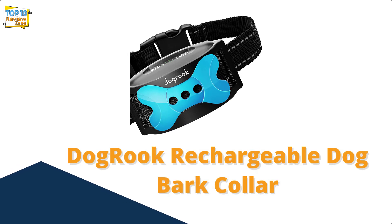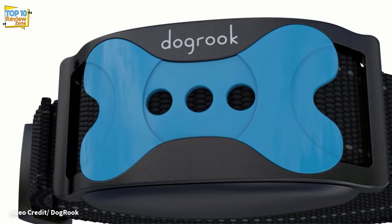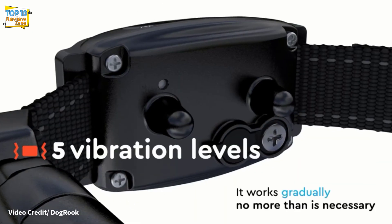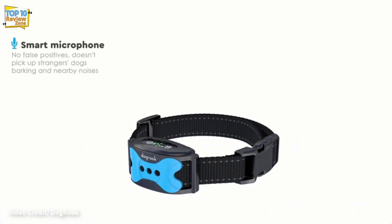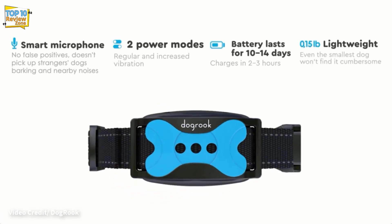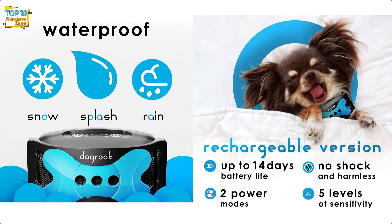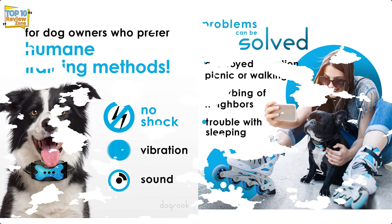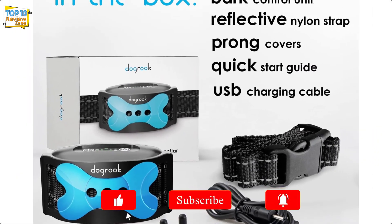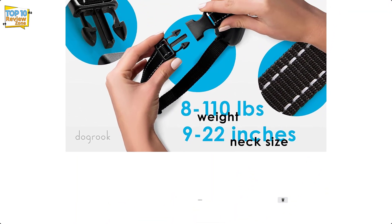Number 1: DogRook Rechargeable Dog Bark Collar. The most budget-friendly and humane bark collar available on the market. Unlike remote-controlled training collars, this intelligent collar automatically corrects your dog's excessive barking without requiring you to carry a remote. It has five sensitivity levels and a lightweight design. This humane collar has two different ways to alert your dog — you can choose between an audible beep or vibration. The collar is adjustable to fit most dogs regardless of their size, and the plastic contacts will not irritate your dog's skin.